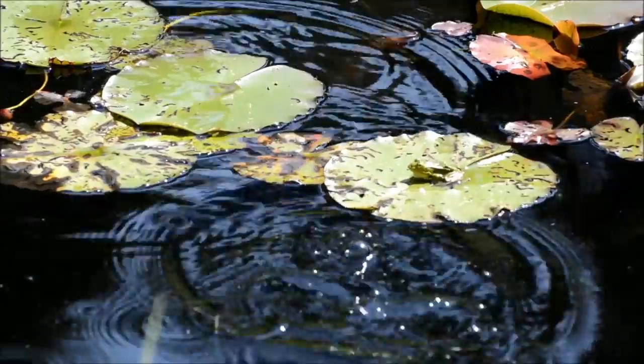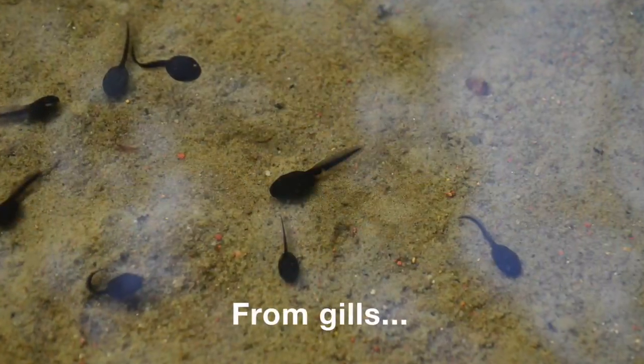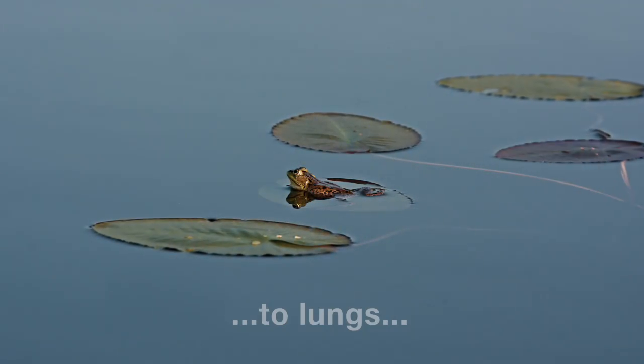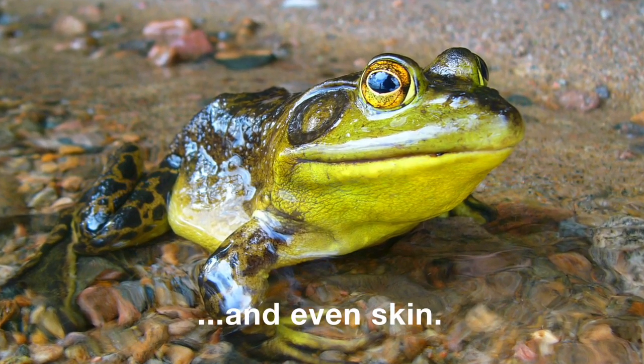I hope you enjoyed learning about these frogs and how amazing they are. At different times in their life, they go from getting oxygen from gills, to lungs, and even right through their skin.